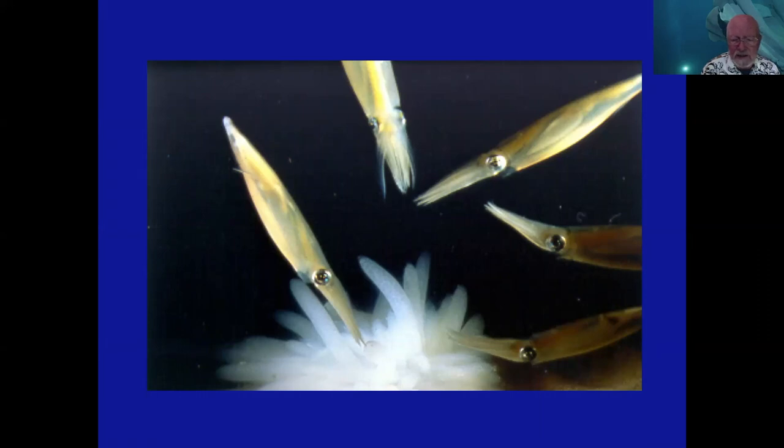Each of these adult female squids produces hundreds and hundreds — and in some cases thousands — of offspring. The fact that we're not knee-deep in any of these animals indicates that the majority of these young don't survive to even become juveniles, let alone adults.